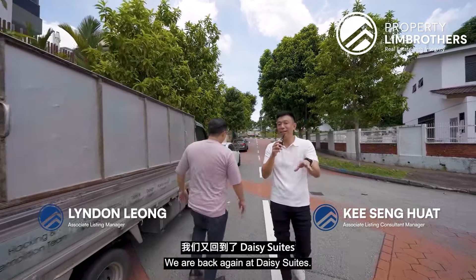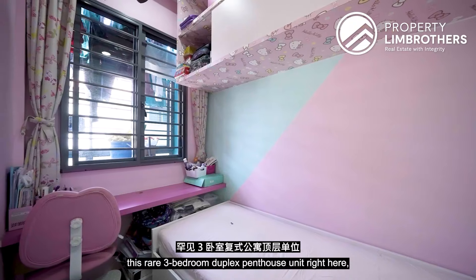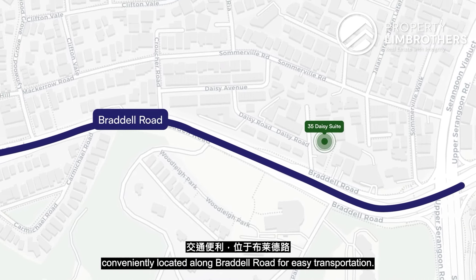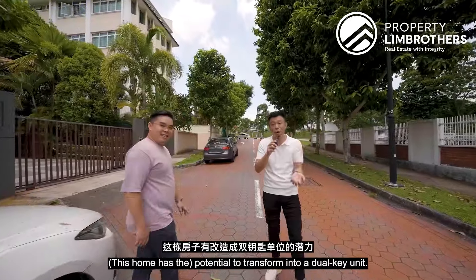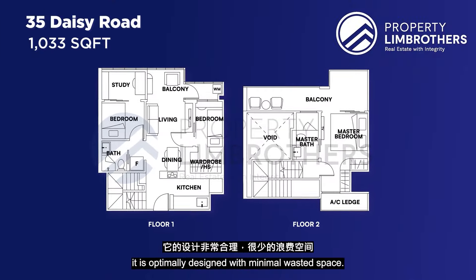Welcome to another PLB Home Tour. We are back again at Daisy Suite, bringing you to this three-bedroom rare duplex penthouse unit, conveniently located along Bartley Road for easy transportation, with potential to transform into a dual-key unit, standing at 1,033 square feet and optimally designed with minimal wasted space.